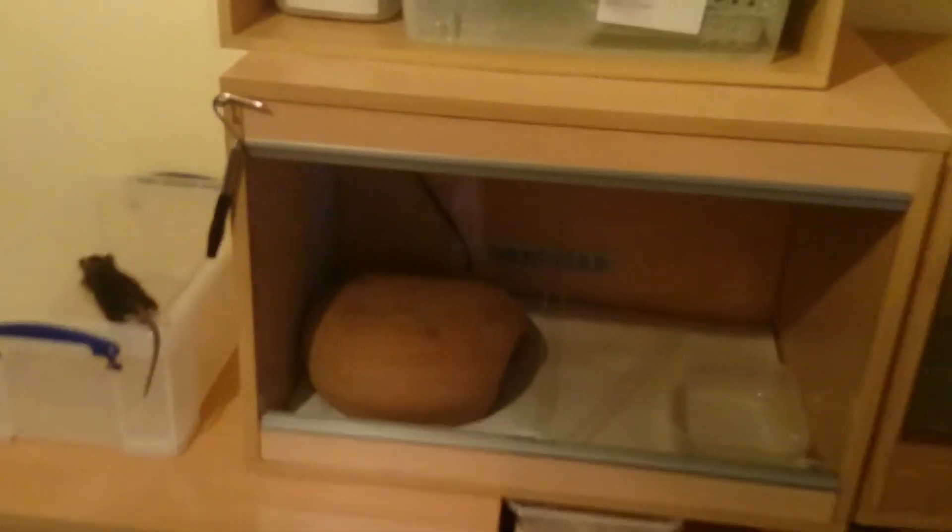Okay guys, we're in the snake room today and we're gonna try and feed a common boa. Let's see how it goes — feed right there, look, nice medium feeder.